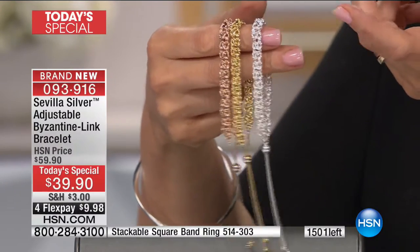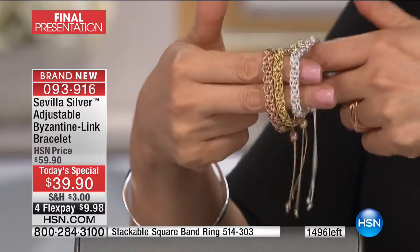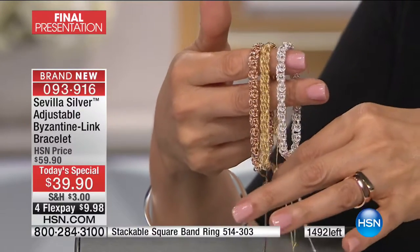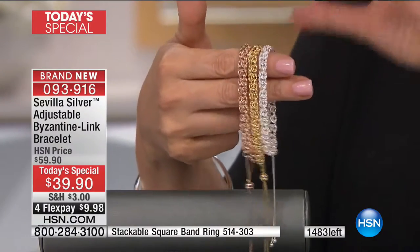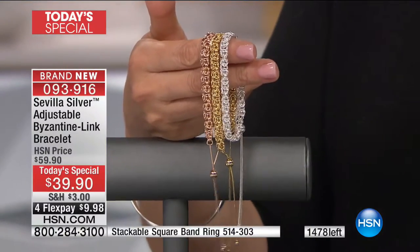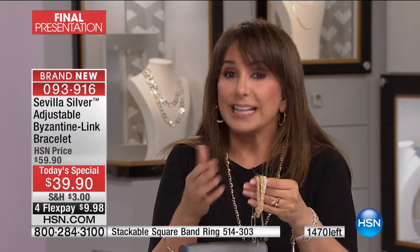You're also going to wish you got an additional one. In a year you're going to forget this is not solid gold — you'll pull it out and say 'This is my gold bracelet.' The rose is so limited — now 200 available. Yellow at fewer than a thousand. Silver in that 400 range. It's one o'clock in the afternoon east coast time and today's special is in its final presentation right now.